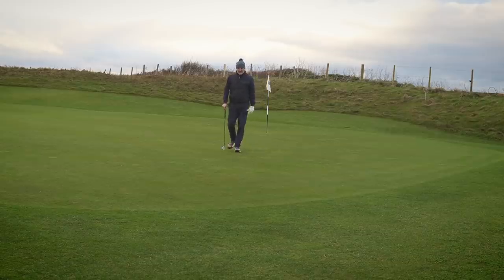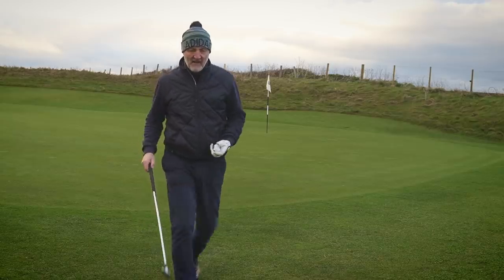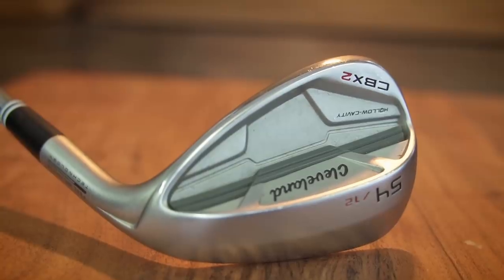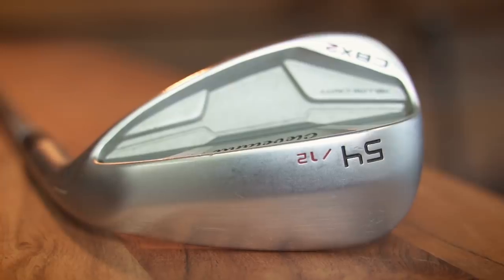Wedges next, and two totally different wedges in terms of style and type — two different reasons why I'd choose them. They are the CBX2 wedges from Cleveland. I've been a big fan of these; that wide sole helps a lot of average golfers.